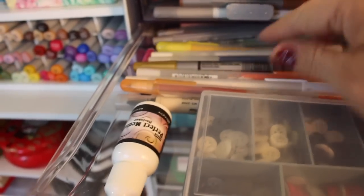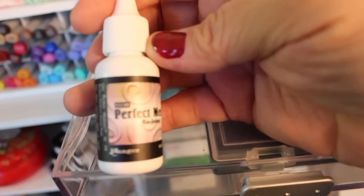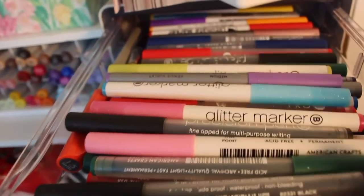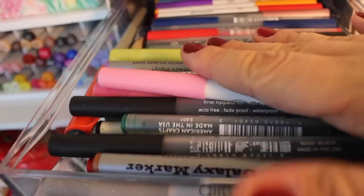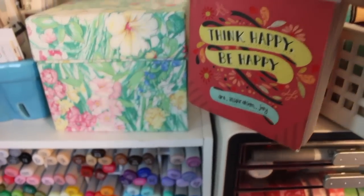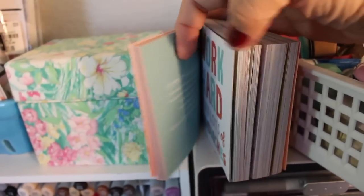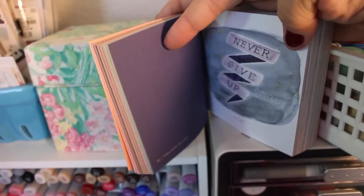I have a little box of buttons, and some jelly roll pens in here with my Perfect Medium. I have Perfect Pearls that I need to learn how to use. These are American Crafts markers and pens, roller date stamps, roller phrase stamps, and a dauber.